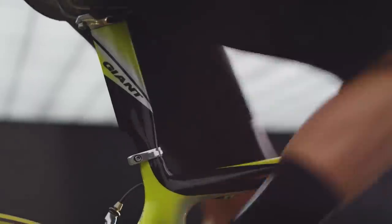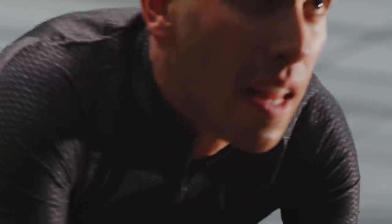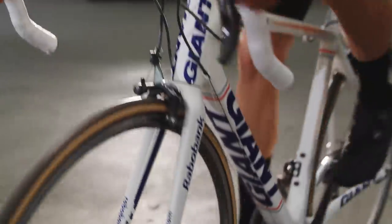The spark that ignited a revolution. With its radical compact road geometry, the TCR changed race bikes forever. Innovation — it's in this bike's DNA.